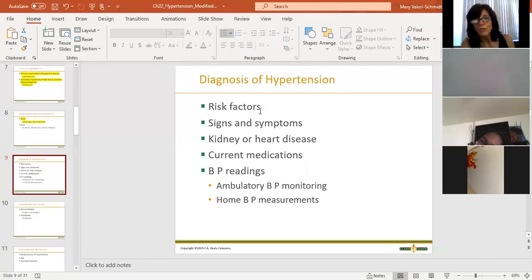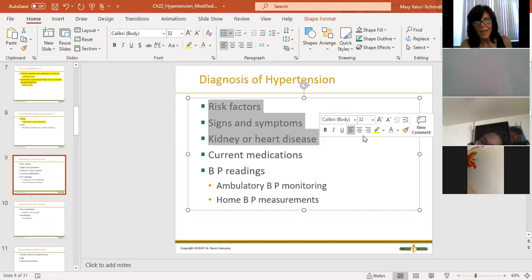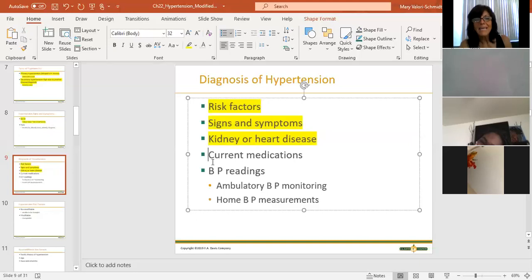How do we diagnose hypertension? We look at whether the patient fits the classic risk profile, though sometimes that's appropriate and sometimes it's not. A very obese person can have normal blood pressure, and a thin healthy-looking person can have elevated blood pressure. Do they have kidney disease or heart disease? Those are definitely contributing factors to hypertension.